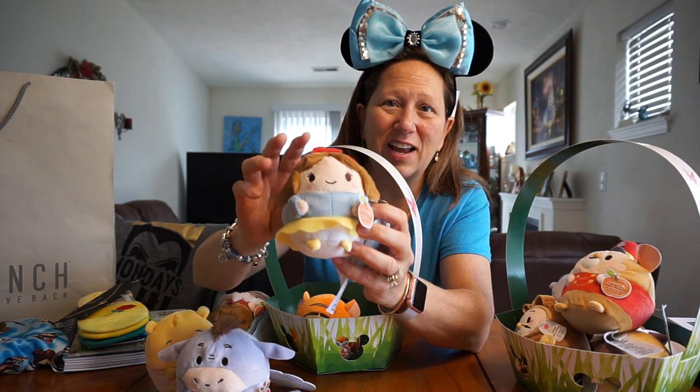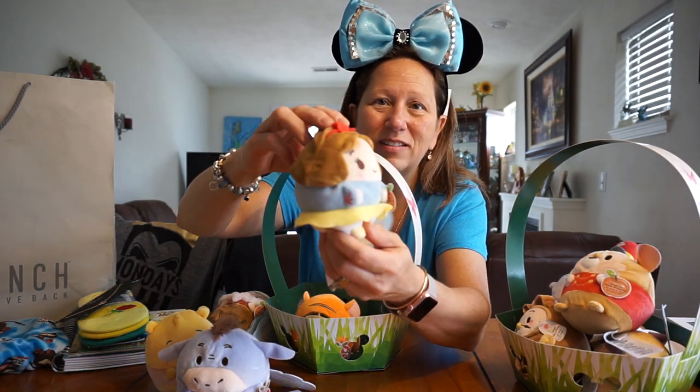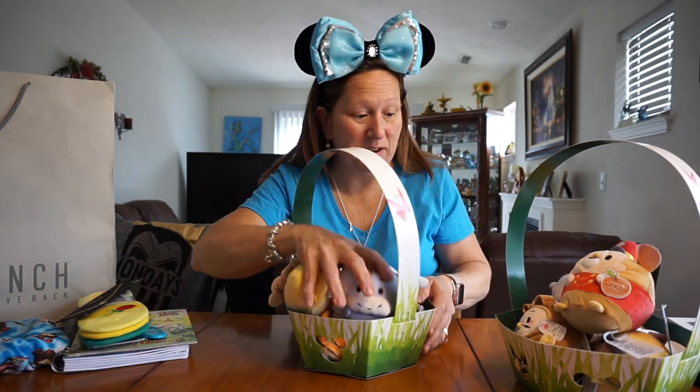And then she got a Tigger, which is Apple Blossom also — really cute. And then Snow White. And I only have a couple of these myself. I have Mickey and Minnie, that's the only ones I have. Love these.